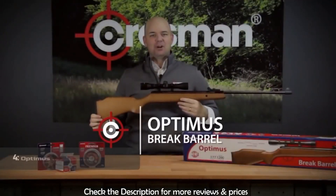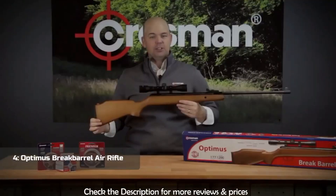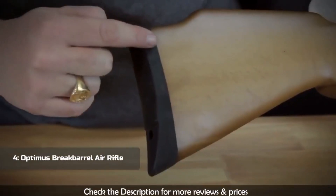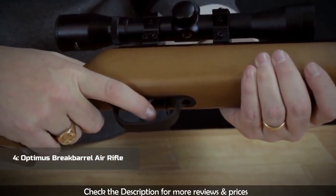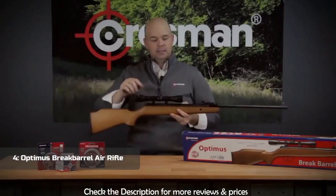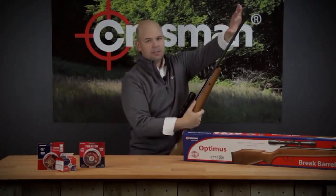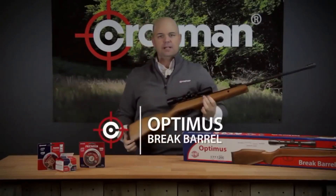This is the Optimus from Crosman. It's a .177 caliber spring-powered brake barrel air rifle that shoots alloy pellets up to 1200 feet per second and lead pellets up to 1000 feet per second. It's great for small game hunting, pest control, and target shooting. It features a rubber butt pad and a hardwood stock, and there's a lever safety just in front of the two-stage adjustable trigger. It has a dovetail rail for mounting optics and a Center Point 4x32 scope is included. It also has fiber optic front and rear sights, with those rear sights fully adjustable for windage and elevation. To cock the Optimus, simply tap on the end of the gun, break it open, load your pellet, close it up, and you're ready to go.